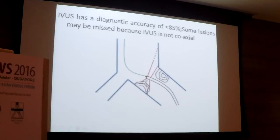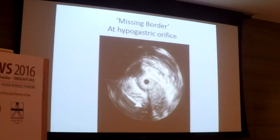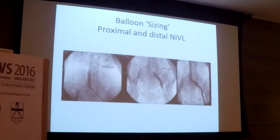IVUS is not perfect — current systems are not coaxial and the tip can tilt at the confluence. If the tip tilts, you see part of the lesion, miss the other side, and the image gets blurry as the sonographic rays diverge, resulting in a blurry missing-border appearance. This happens in about 15% of cases. What you do is after the IVUS, you perform balloon sizing, and you can pick up lesions that you might have missed on IVUS.